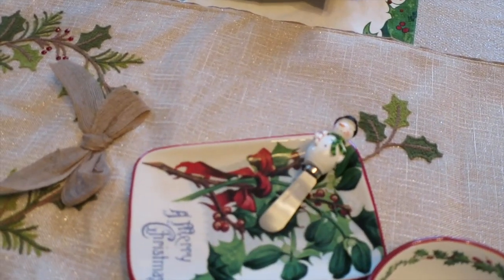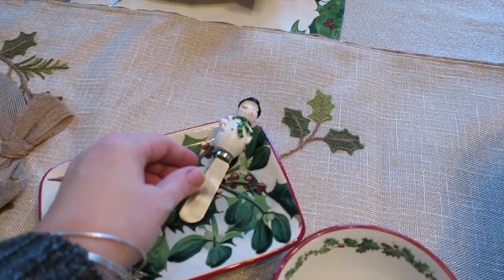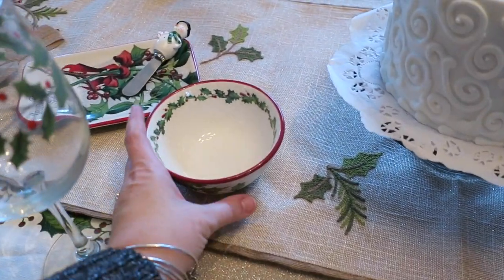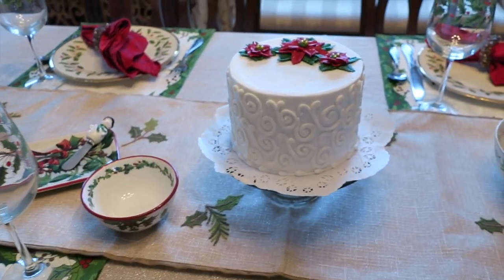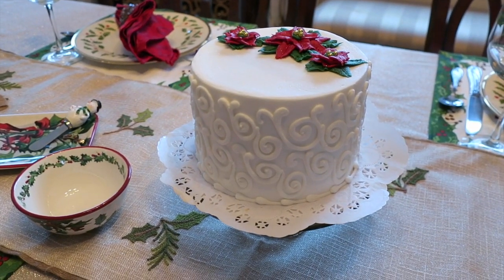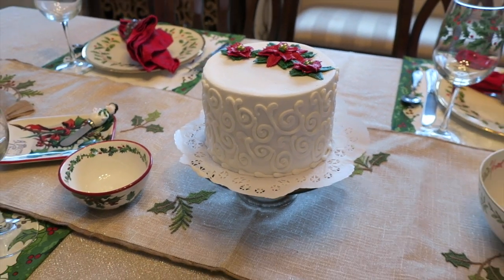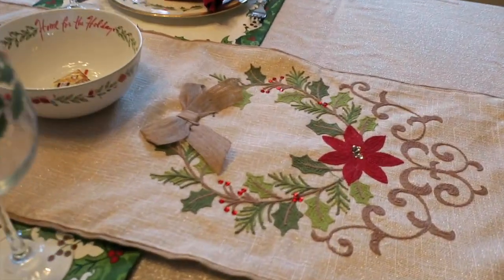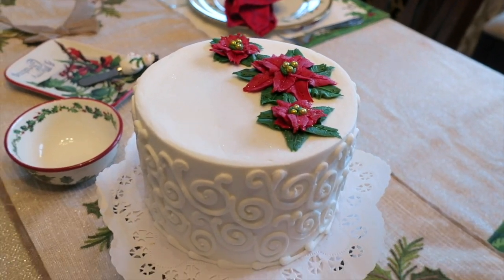Over here I have some cute little plates — I have a set of four of these from Williams Sonoma — and just a cute little snowman. Put those out for cheese or appetizers. These are also from Williams Sonoma and they happen to have the holly print and match perfectly. I have this cake which I got from a local bakery — this is a real cake, not just for show. We're going to be using it in a video later, and it matches the runner perfectly because there's a little poinsettia on there.